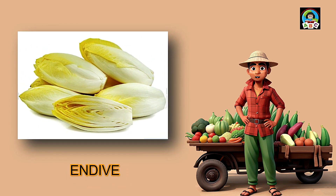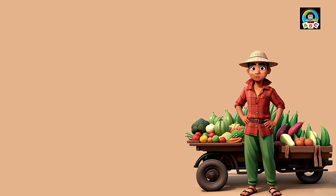Endive is like crisp green ribbons for toddlers' meals. Filled with vitamins A and K, these crisp little leaves are super good for your health. The vitamins in endive help toddlers' bones stay strong and their eyes stay bright. So when you add these crunchy greens to your plate, you're not just enjoying a snack — you're building a healthy and happy little toddler.